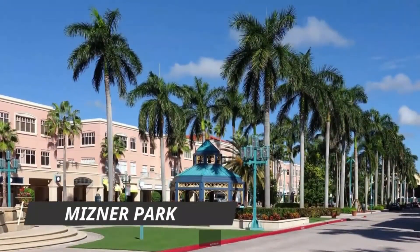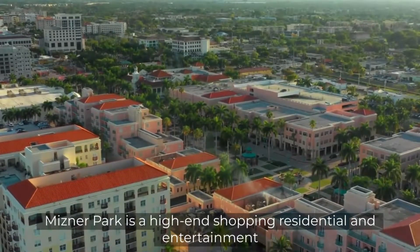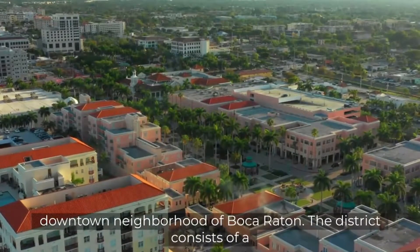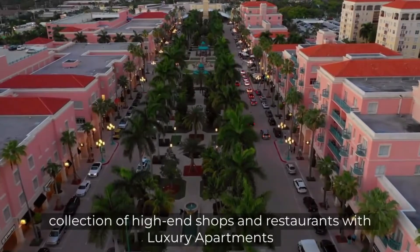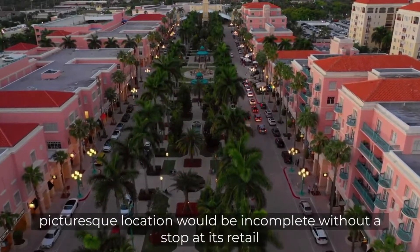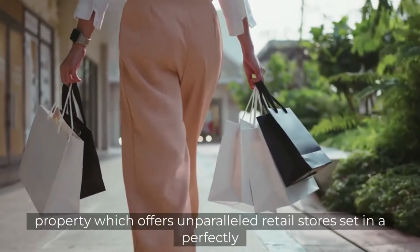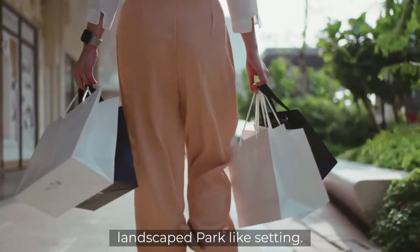Number 1: Mizner Park. Mizner Park is a high-end shopping, residential, and entertainment district located in the affluent downtown neighborhood of Boca Raton. The district consists of a collection of high-end shops and restaurants with luxury apartments built in a Mediterranean revival architectural style. A visit to this picturesque location would be incomplete without a stop at its retail property, which offers unparalleled retail stores set in a perfectly landscaped, park-like setting.